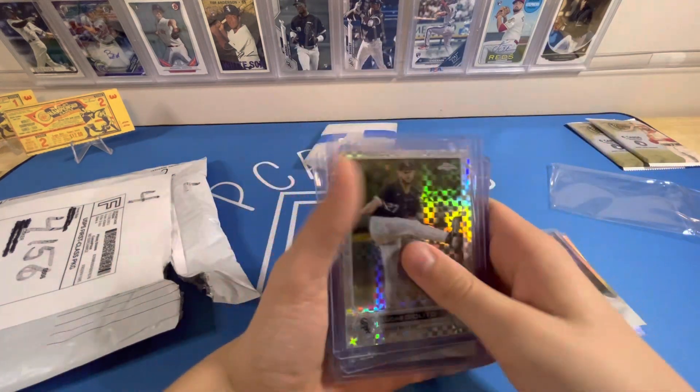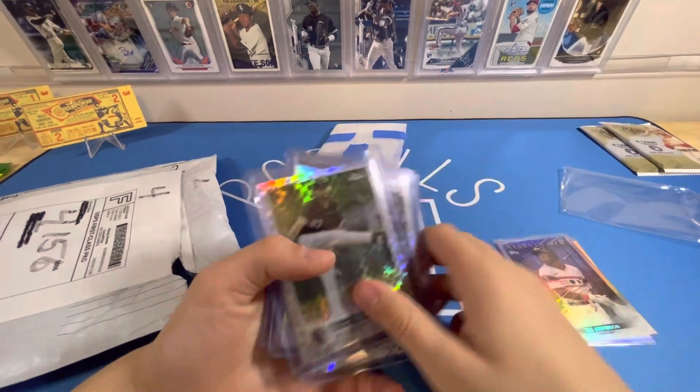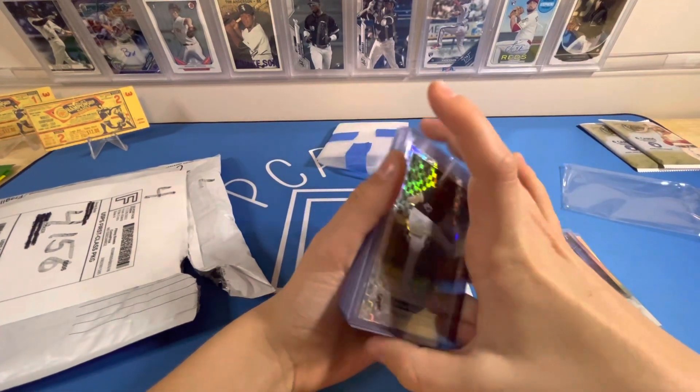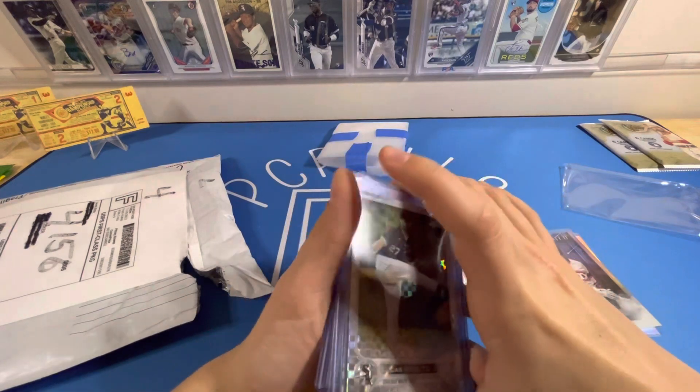Thank you for sending us these cards. These are some really nice cards. Thank you so much — these are some great cards. Hope you all have a good day and tune in next time.